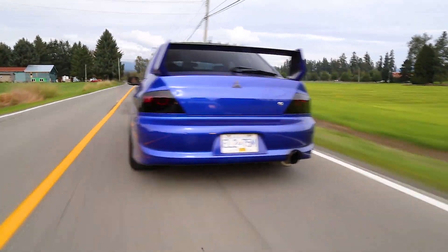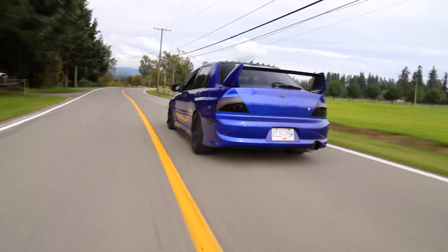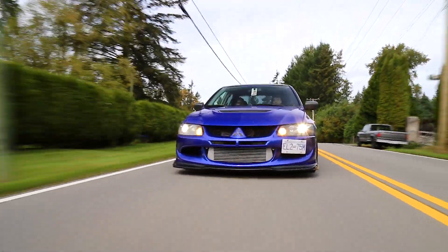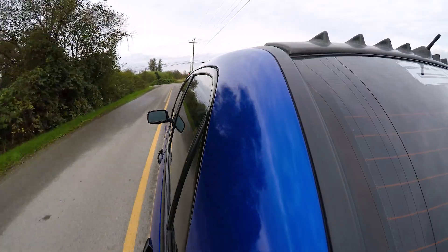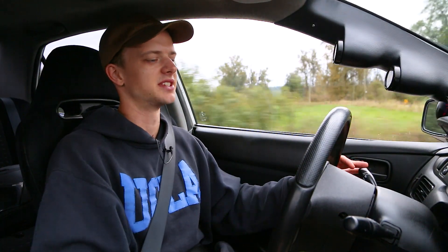Let me tell you something: Evo 8s and Evo 9s are the best looking Evos, and from what I've seen, the best platforms out of the entire Evo lineup to actually build big power — we're talking 400 plus wheel horsepower. So let's go for a drive and we'll see what it's all about.